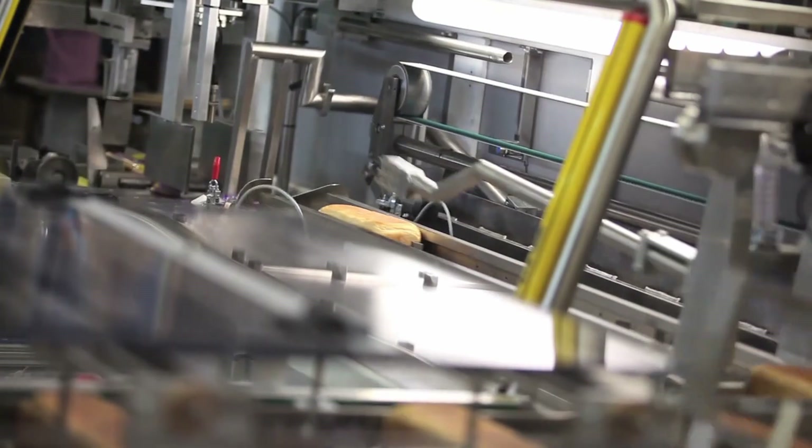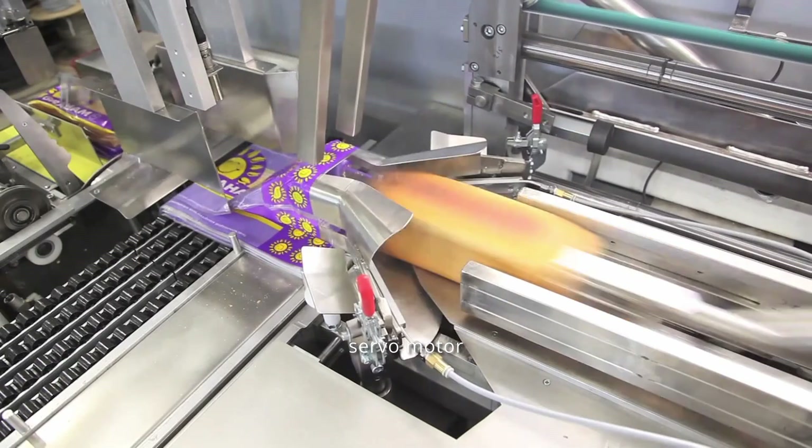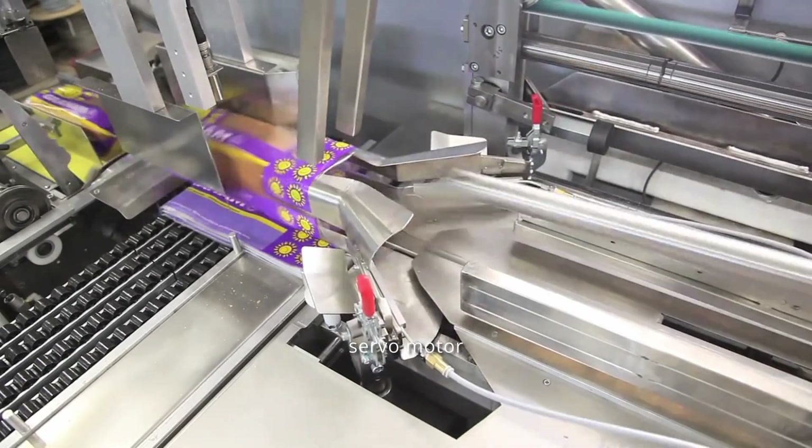The loaves are then pushed forward at an appropriate speed to strike the end of the open bag, yet with just enough force not to rupture it, using a servo motor.